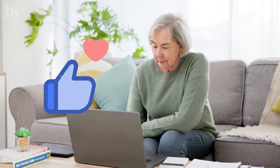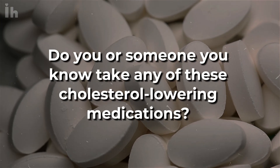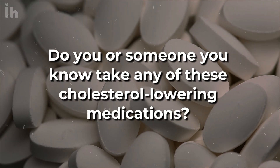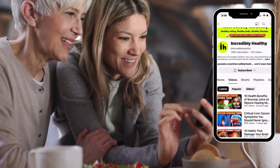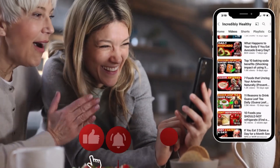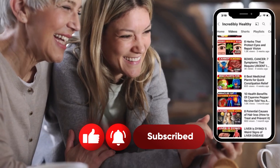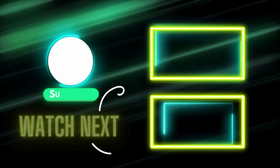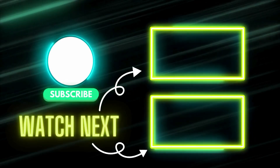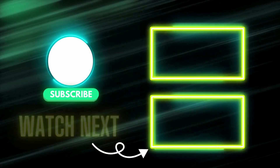If this video helped you out, give it a like and share it — it could help someone else looking after their memory health. Do you or someone you know take any of these cholesterol-lowering medications? Drop a comment and let's chat. If you want to stay in the loop with more health tips, hit the subscribe button and turn on notifications — we release new videos every week. Check out these two videos we selected specially for you. Have an awesome day and remember to take care of your brain. Thank you for watching.